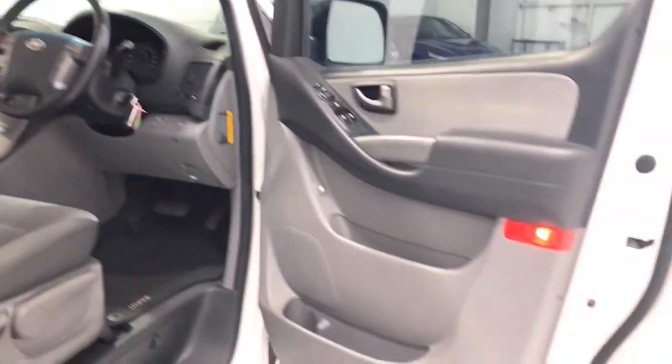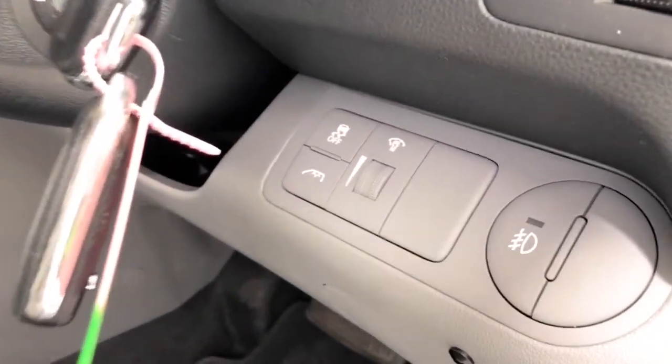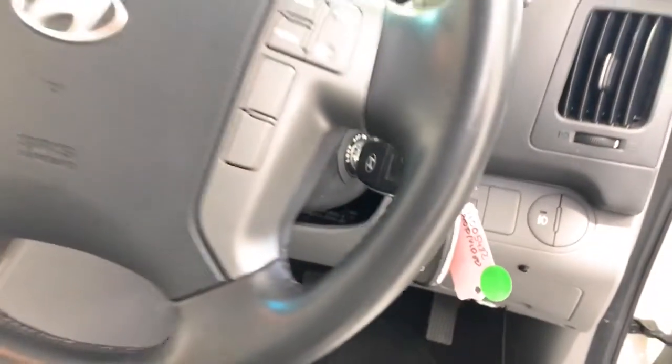Traction control system, sun visors with vanity mirrors and illumination, roof-mounted antenna, tinted windows, grab handles front and rear, and intermittent variable wipers. Also includes seatback pockets in the front seats.